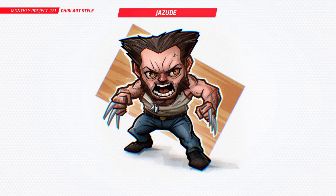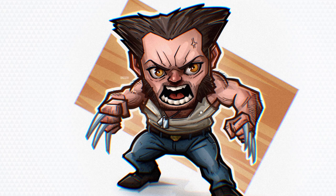Next up is Jazude and you've done Wolverine — my favorite is Logan. Have a look at this, I like what you've done. You've got like a bit of a 3D offset effect here, that's looking really cool. Nice to see another chibi Wolverine, I'm loving that. Looks really cool, very rugged as well.